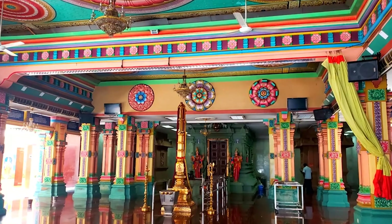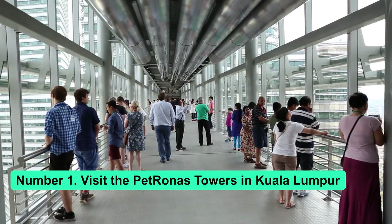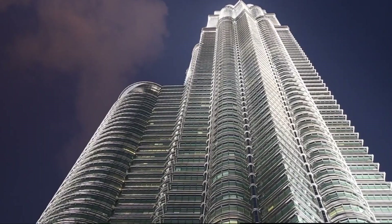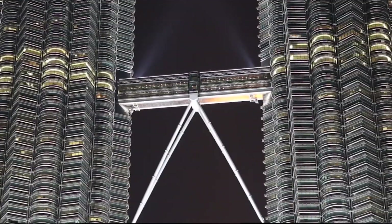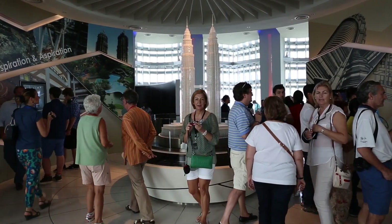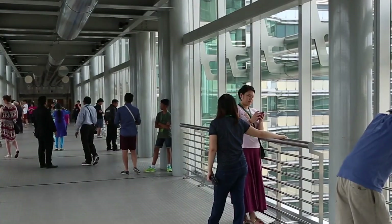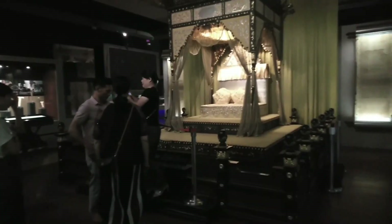Number 1: Visit the Petronas Towers in Kuala Lumpur. The tallest twin towers in the world, the Petronas Twin Towers are one of the most famous sites in the world. Most people in Malaysia are Muslims, so the towers have Islamic designs and post-modern architecture. People come here to walk across the sky bridge that connects the two towers, from where you can see amazing views of the whole city of Kuala Lumpur.